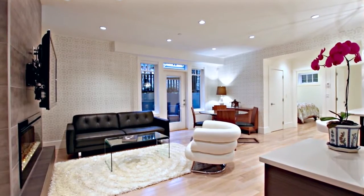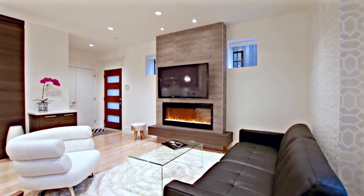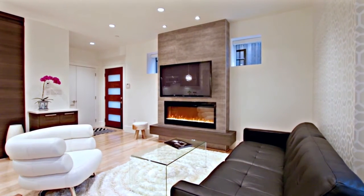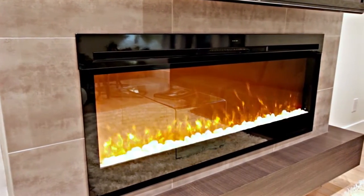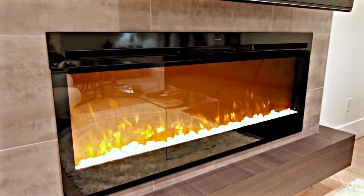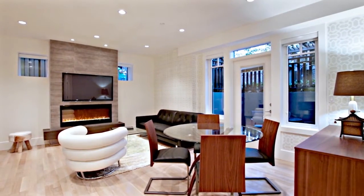From the entryway, you step into your open-concept main living space with white oak hardwood flooring throughout the house and radiant in-floor heating. An electric fireplace can be enjoyed year-round — the heat setting can be turned on and off, providing added warmth and an inviting atmosphere to the living room.